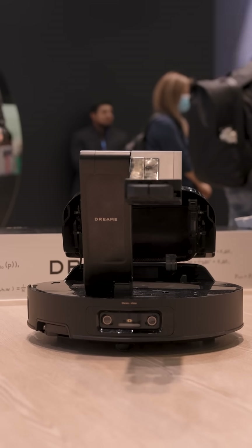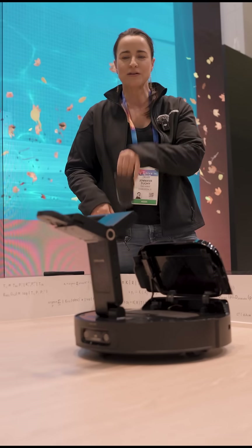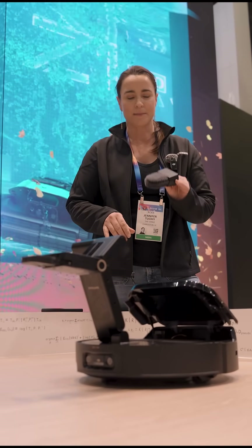The arm can also put on a brush, get into corners, and sweep the dirt forward so that the robot can suck it up.